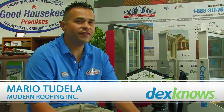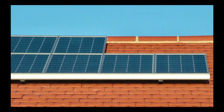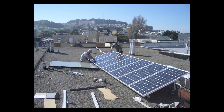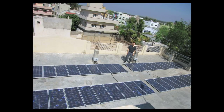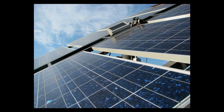Hi, I'm Mario Tudela with Modern Roofing and we're going to talk about solar panels. Pretty much the way that these solar panels work is the sunlight produces energy that is collected into this Eagle solar roof system. The energy collected is channeled into an inverter that's inside your house. The inverter changes the DC electricity to AC electricity for household use, so that's what's going to power your appliances.